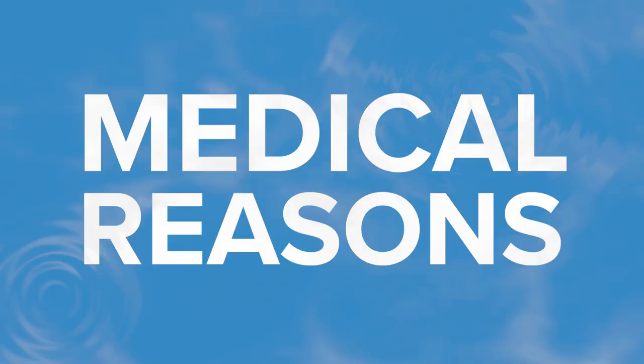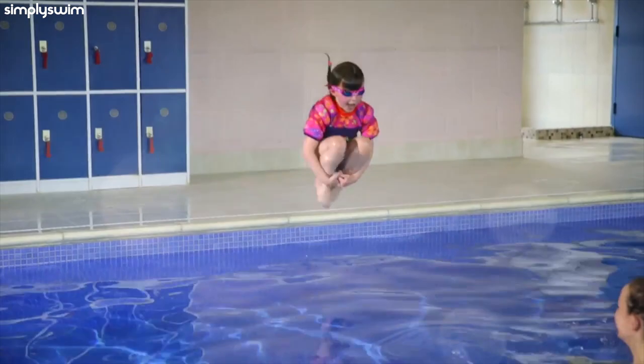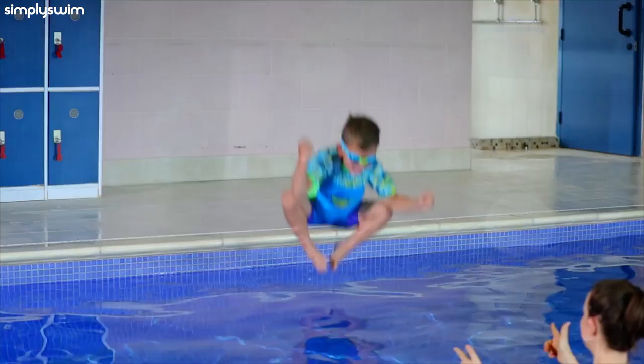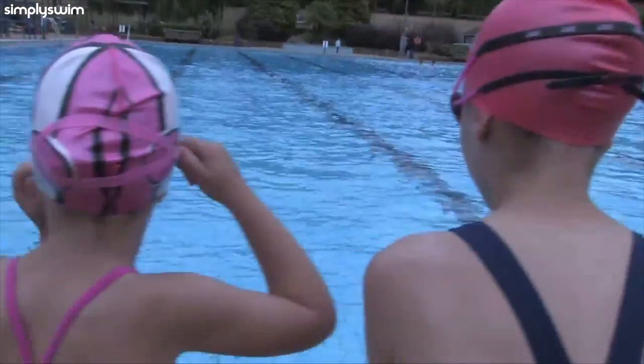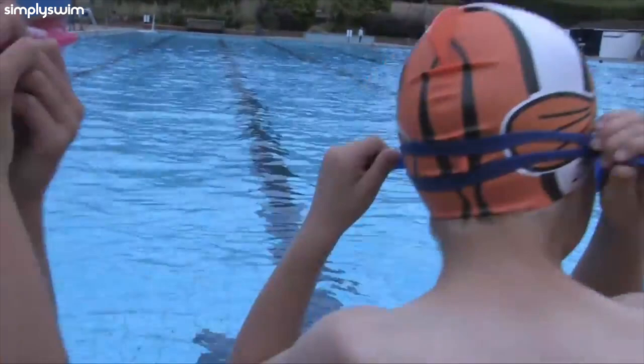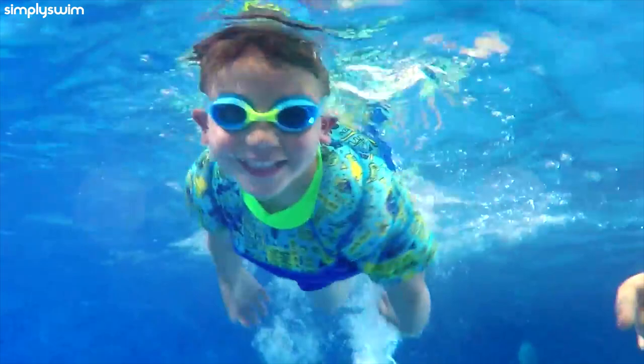Medical reasons. In some cases, your child may have to wear goggles due to a medical condition, as opposed to solely for protection. Prescription goggles are a perfect example of where this can apply. These will help your child see clearly and swim safely whilst in the water, and also protect their eyes, just like the other designs. All you have to do is make sure their goggles are comfortably secure before entering the water.